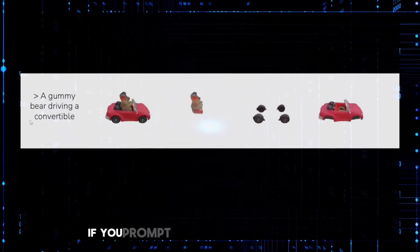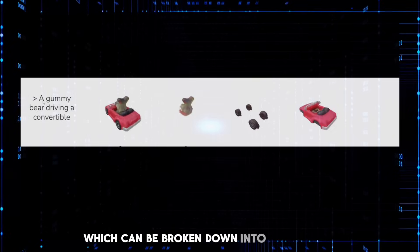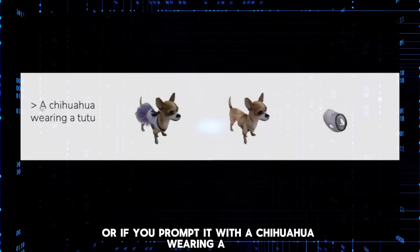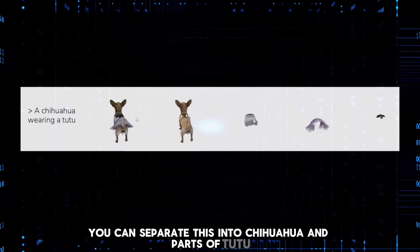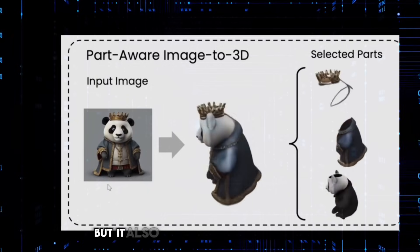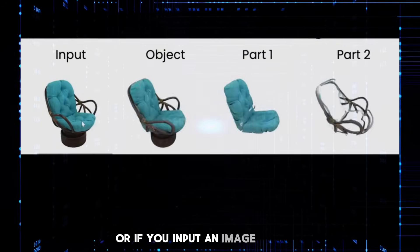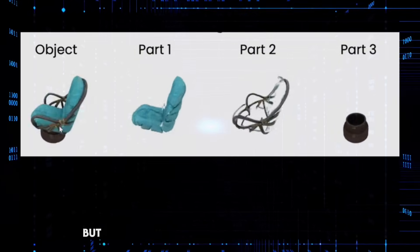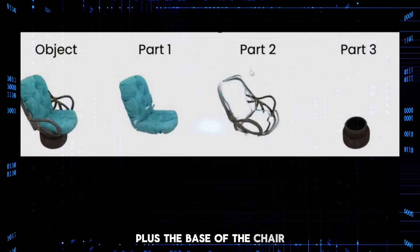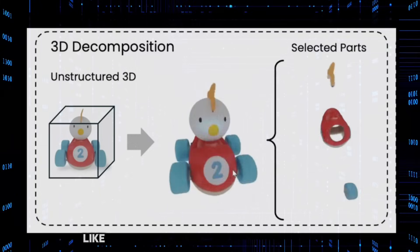Here are some more examples: if you prompt for a gummy bear driving a convertible, it generates a 3D model which can be broken down into gummy bear, wheels of car, and body of car. Or if you prompt it with a chihuahua wearing a tutu, you can separate this into chihuahua and parts of tutu. Or if your input image is a Panda King, it generates a 3D model but also knows to separate it into the crown, the robe, and the panda. You can also break down a chair into the cushion, the frame, and the base. Or if you input an existing 3D object, you can separate it into individual parts as well.